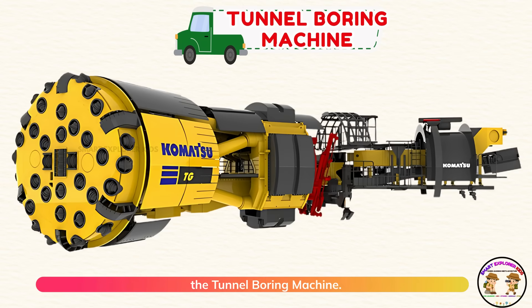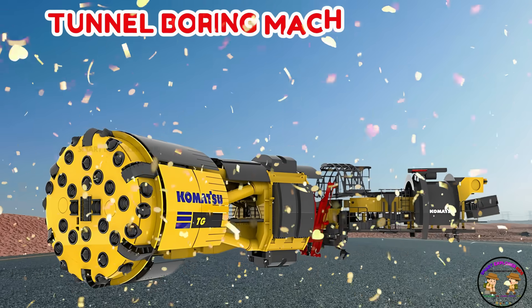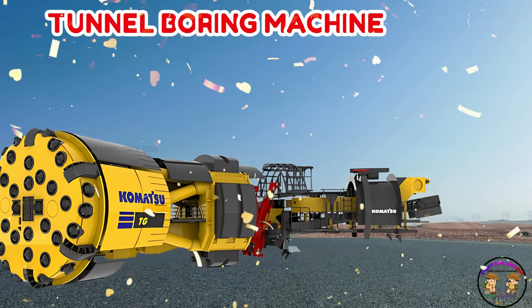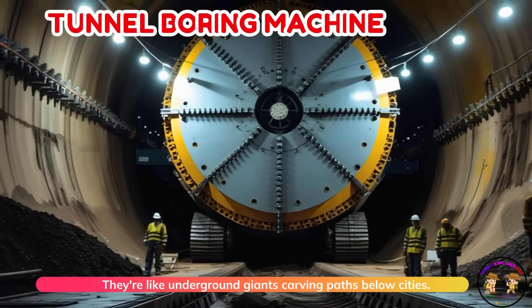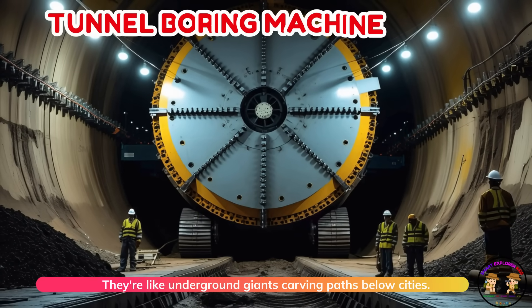The tunnel boring machine! Tunnel boring machines drill deep tunnels through soil and rock. They're like underground giants carving paths below cities.